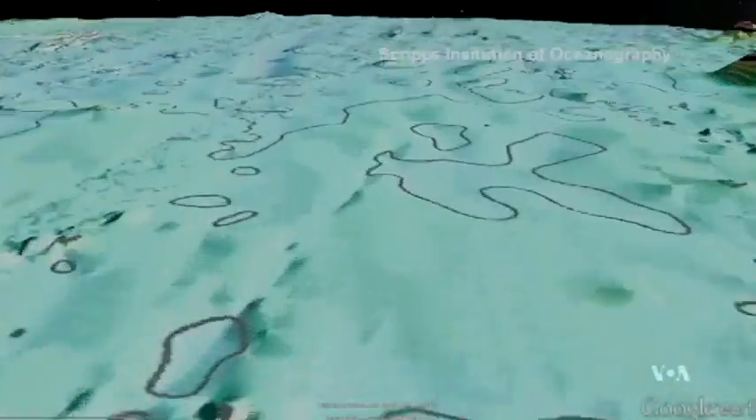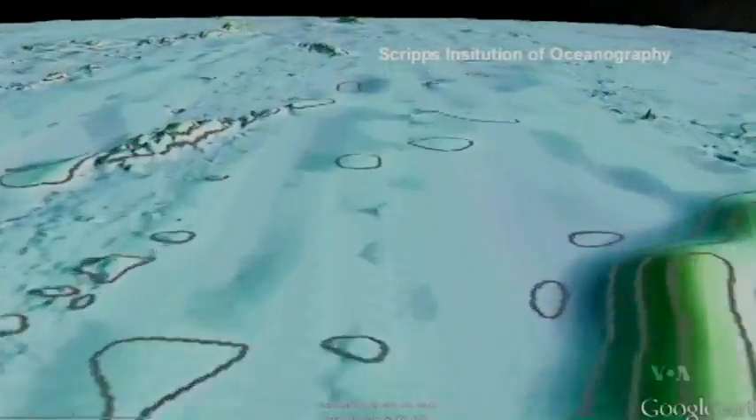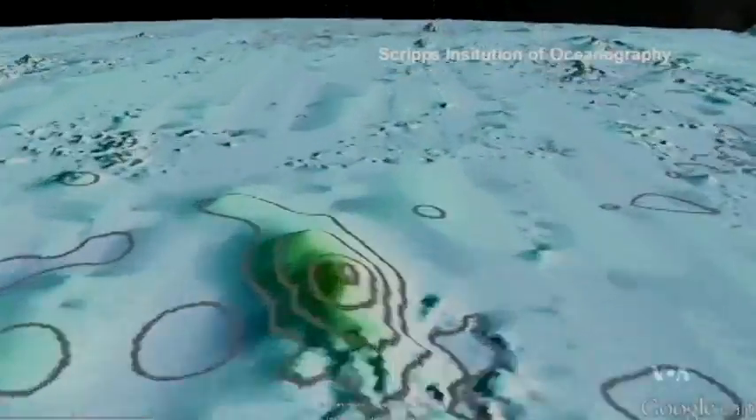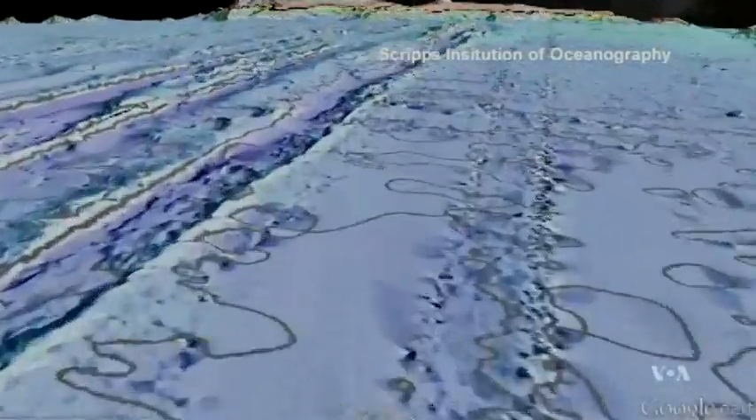The new map shows the fabric of the seafloor as never seen before, with thousands of underwater mountains, ridges where continents pulled apart, and extinct earthquake activity buried deep under layers of sediment.